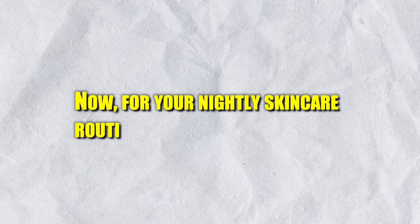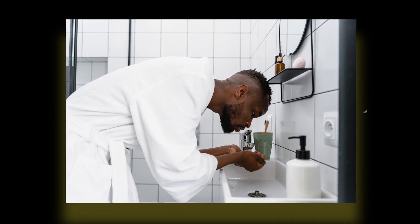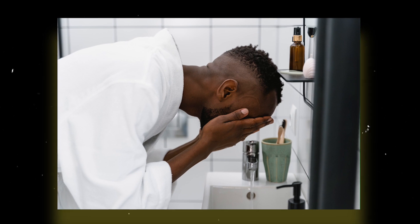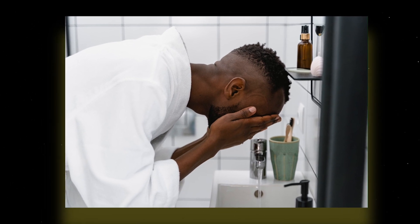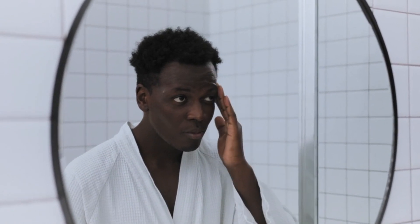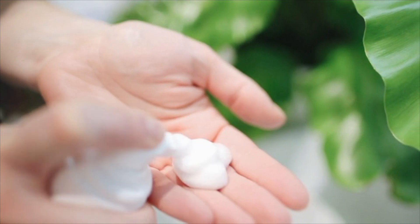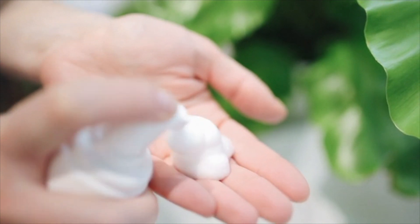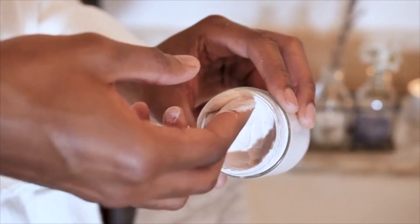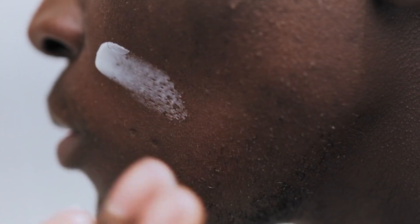For your nightly skincare routine, it should be very simple. You want to start off by cleansing your skin — this time, just a single cleanse using your cream or foaming cleanser. Then moisturize your skin with your antioxidant-rich moisturizer. There's no need to use essence, exfoliants, or sunscreen at nighttime. Lastly, you want to use retinol, which is a vitamin A based cream that has shown amazing anti-aging effects. Retinol helps your skin cells to regenerate and prevents wrinkles long-term.